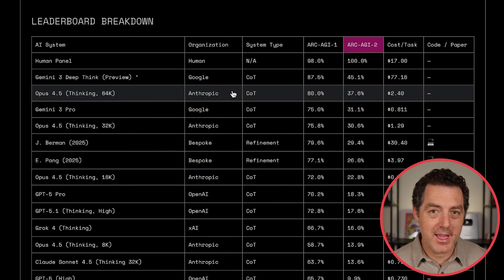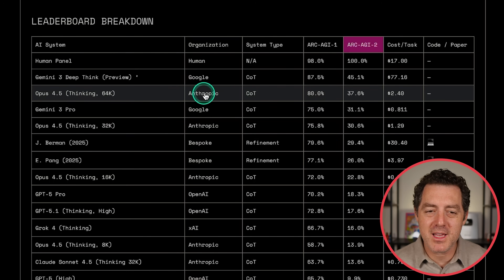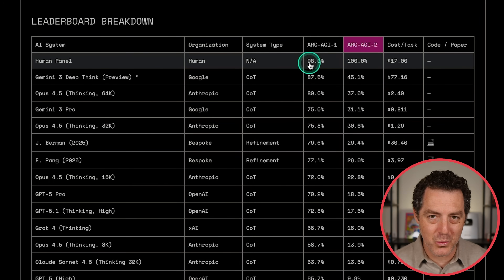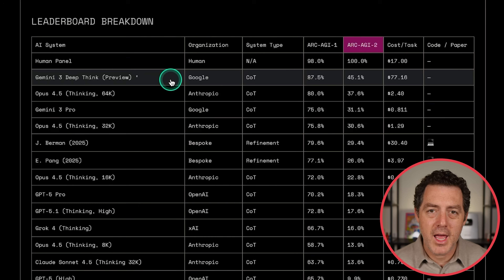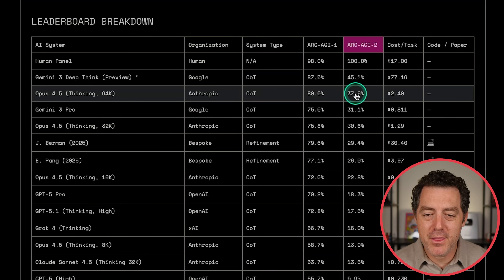And here it is on ARC-AGI 1. Gemini 3 Deep Think still in the lead at 87.5%. Opus 4.5 Thinking 64K at 80%. And of course, here's the human baseline at 98%, so we're still not quite there on ARC-AGI 1. And ARC-AGI 2, we have Gemini 3 Deep Think at 45.1%, Opus 4.5 Thinking at 37.6%.